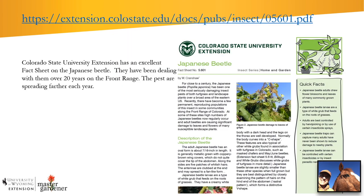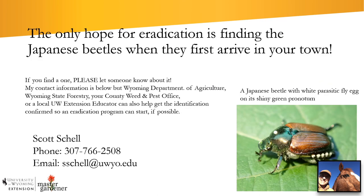Another good resource is a fact sheet from Colorado State University. The front range has been dealing with Japanese beetles since the 1990s, and Professor Whitney Cranshaw — a leading expert in urban and horticultural entomology — has contributed greatly to what is known about them. This fact sheet is available at the web address shown and is an excellent resource if you want to learn more.